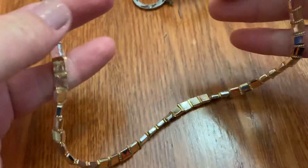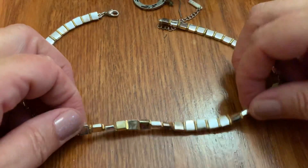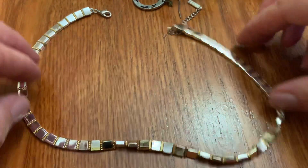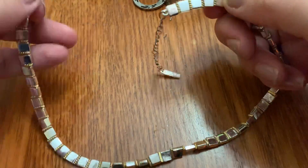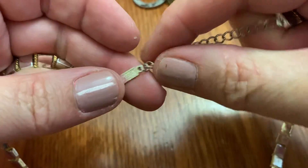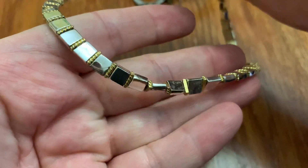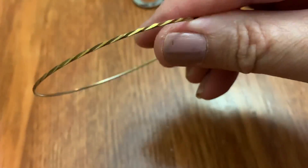More bracelets. This is silver and gold with little square beads. Kind of cool. I guess it's Napier. It's got some rough spots. Bracelets, bracelets.